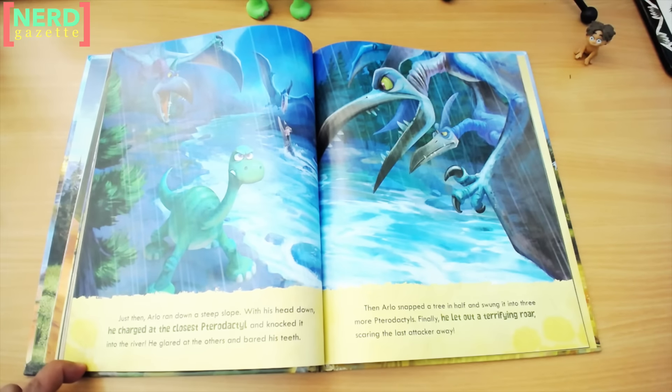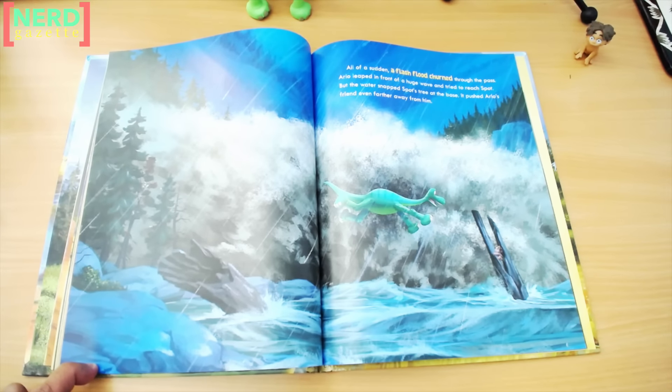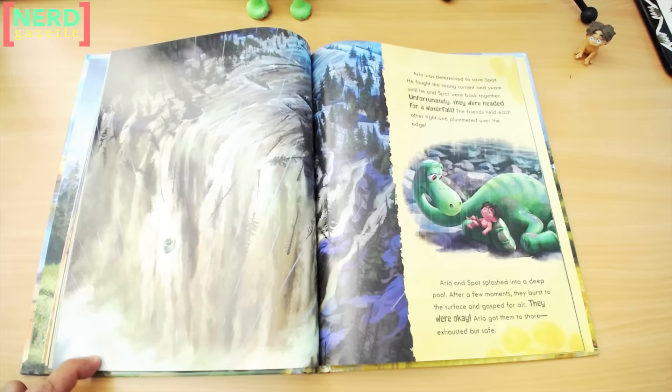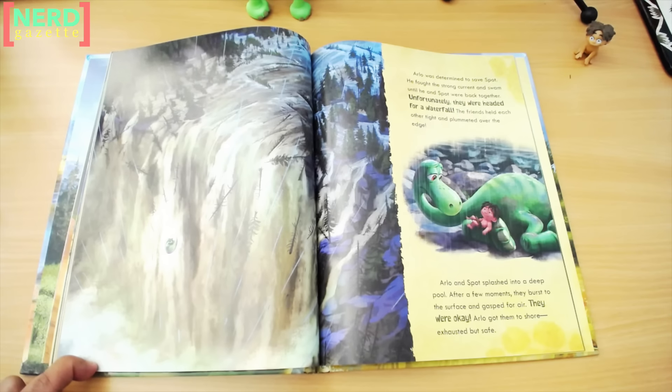Just then, Arlo ran down a steep slope. With his head down, he charged at the closest pterodactyl and knocked it into the river. He glared at the others and bared his teeth. Then Arlo snapped a tree in half and swung it into three more pterodactyls. Finally, he let out a terrifying roar, scaring the last attacker away. All of a sudden, a flash flood churned through the pass. Arlo leaped in front of a huge wave and tried to reach Spot, but the water snapped Spot's tree at the base and pushed Arlo's friend even farther away. Arlo was determined to save Spot. He fought the strong current and swam until he and Spot were back together. Unfortunately, they were headed for a waterfall. The friends held each other tight and plummeted over the edge. Arlo and Spot splashed into a deep pool. After a few moments, they burst to the surface and gasped for air. They were okay. Arlo got them to shore, exhausted but safe.